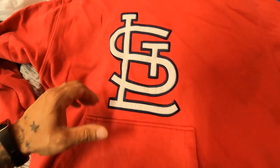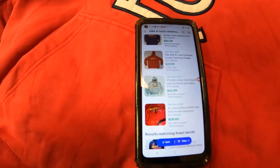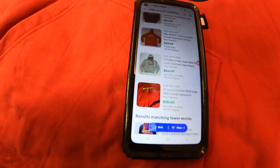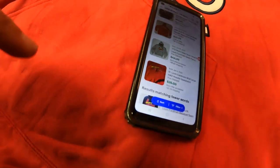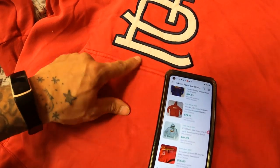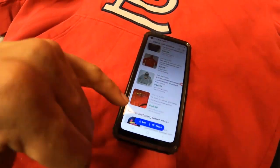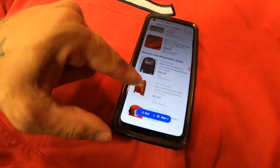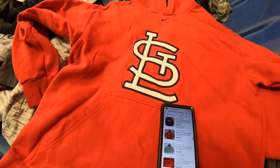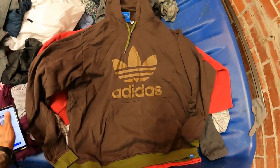Technically, the sold comps I'm seeing on this center-swoosh hoodie are not actually center swooshes. A center swoosh is in the middle of the chest, up by the neckline — that's what makes it a center swoosh. I had to learn that myself. Either way, I'm still going to grab this and list it for about thirty dollars and see what happens.